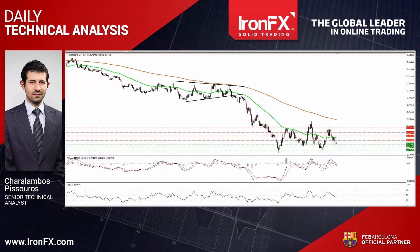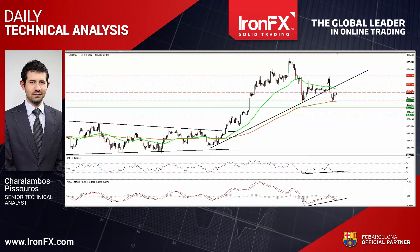Now let's continue with USDJPY. This pair fell below the support, now turned into resistance barrier of 1.2320, hit our next hurdle of 1.2255, and then rebounded to test the 1.2320 line as a resistance this time.